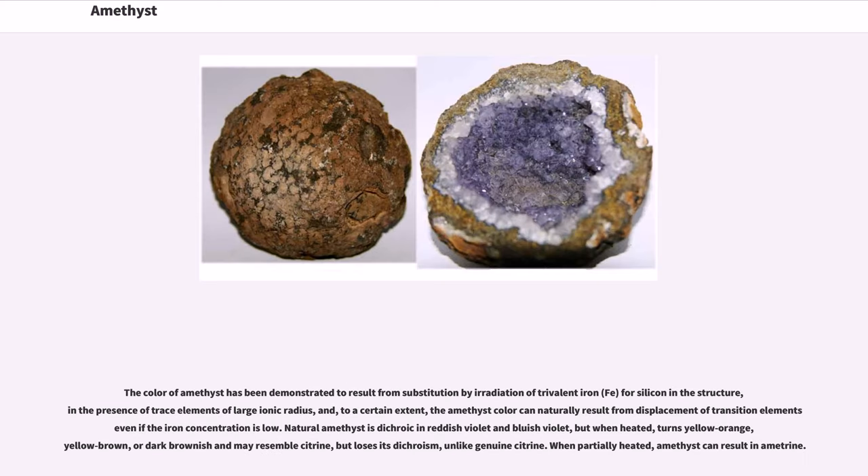The color of amethyst has been demonstrated to result from substitution by irradiation of trivalent iron (Fe) for silicon in the structure, in the presence of trace elements of large ionic radius, and to a certain extent, the amethyst color can naturally result from displacement of transition element if the iron concentration is low.